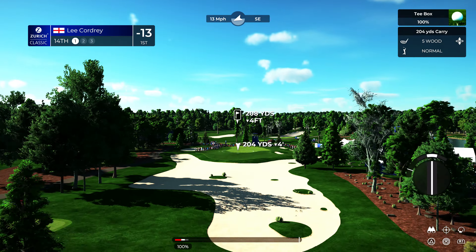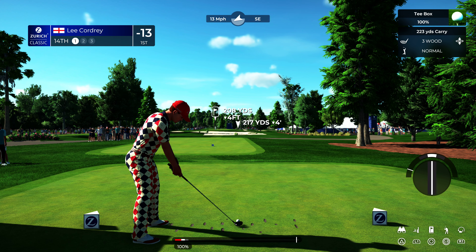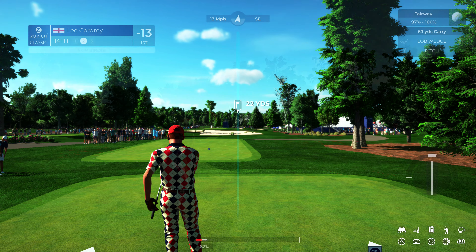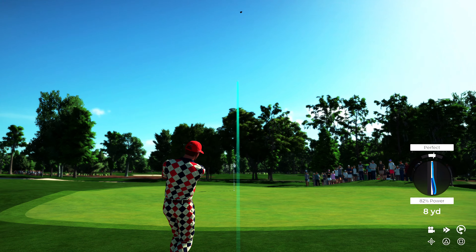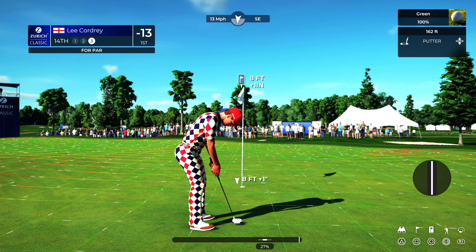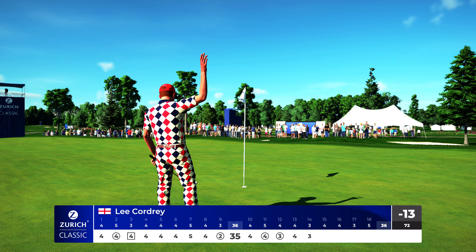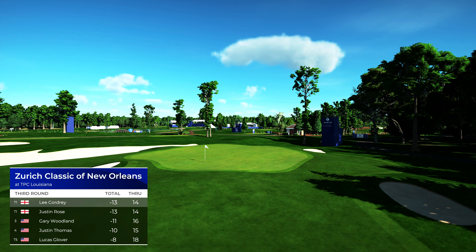We have a par three on this one. Opting for the three wood — nothing good out on the right-hand side. This headed for trouble. That wasn't their best shot. The wind wreaks havoc with another golf ball. That's some good golf right there — just about eight feet left to the hole. I like the look of this. Well, that's a momentum maintainer. Well done. They'll stay right where they are in the standings.